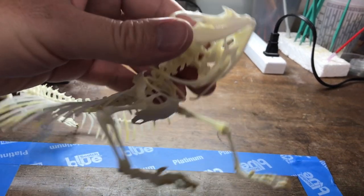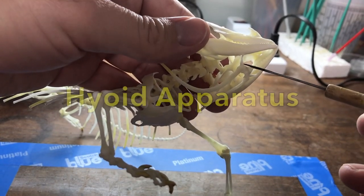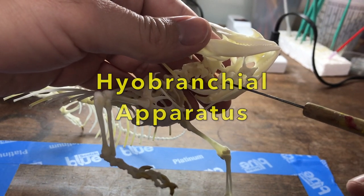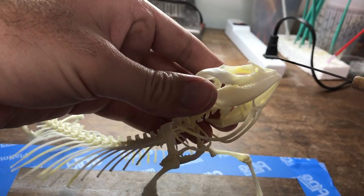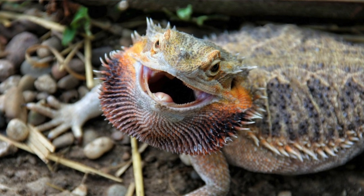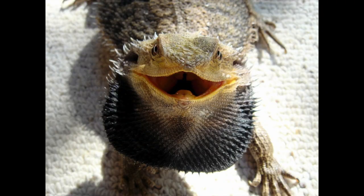If we look at the underside of the neck of the bearded dragon, we see these wide, long, sweeping bones. This is part of the hyoid apparatus, or sometimes called the hyobranchial apparatus. It helps the animal feed, but in the bearded dragon it has a second function. Whenever a bearded dragon is ticked off, it uses this hyoid apparatus to flare out its neck skin to make its head and face look as big as possible — a common tactic in the animal world. The namesake 'bearded dragon' comes from the really spiky beard you see underneath these guys' chins.